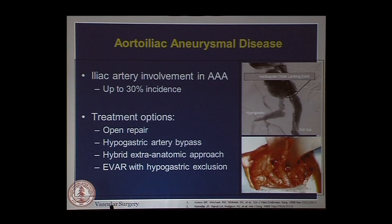Iliac artery involvement likely accounts for up to 30% of aortic aneurysm cases. Treatment options that have been popularized over the years include open repair, doing some sort of hypogastric artery bypass to relocate it, a hybrid extra-anatomic approach to preserve internal iliac flow, and EVAR with just hypogastric coiling. These are all well-established techniques that everybody in the room has experience with.